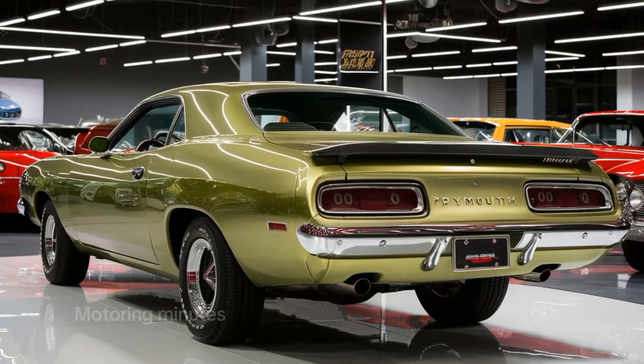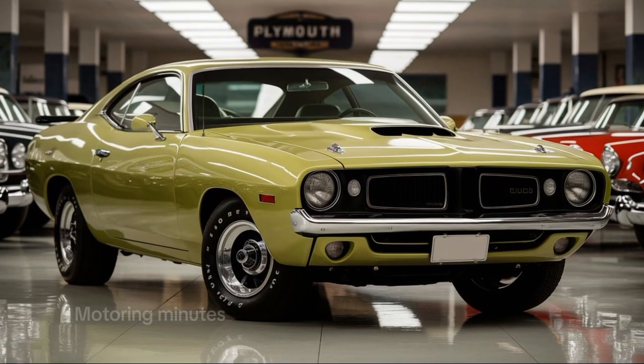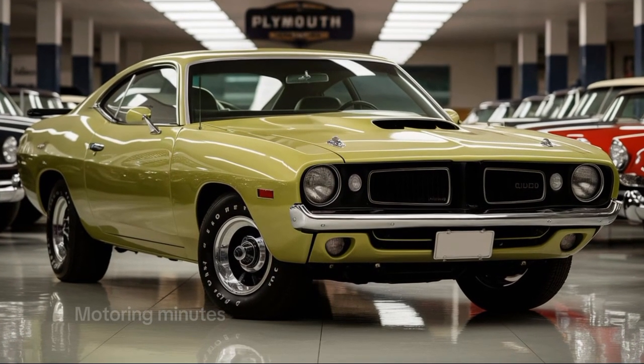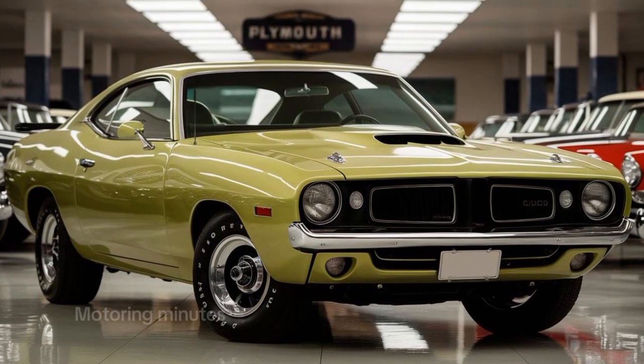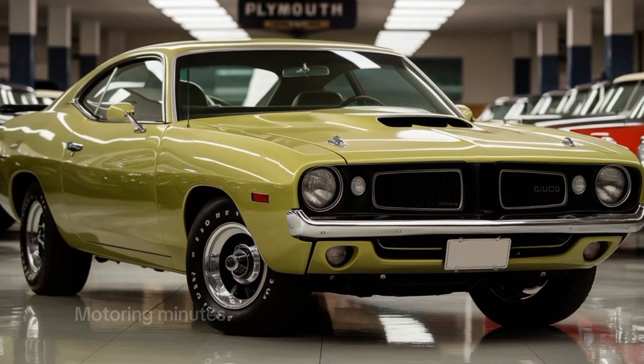The front grille is a nod to its 70s ancestor, with modern LED lighting and sharp aerodynamic curves to give it a sleek yet powerful look. And those signature air vents on the hood? They aren't just for show — they feed the beast under the hood.